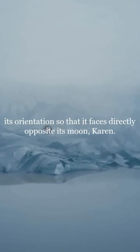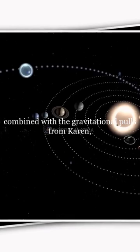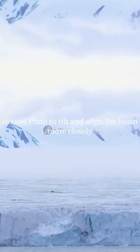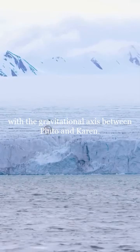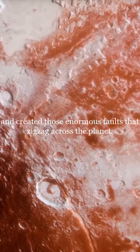Pluto changed its orientation so that it faces directly opposite its moon, Charon. The interesting thing is that the heavy weight of this ice, combined with the gravitational pulls from Charon, caused Pluto to tilt and align the basin more closely with the gravitational axis between Pluto and Charon. This shift probably caused the surface of Pluto to crack and created those enormous faults that zigzag across the planet.